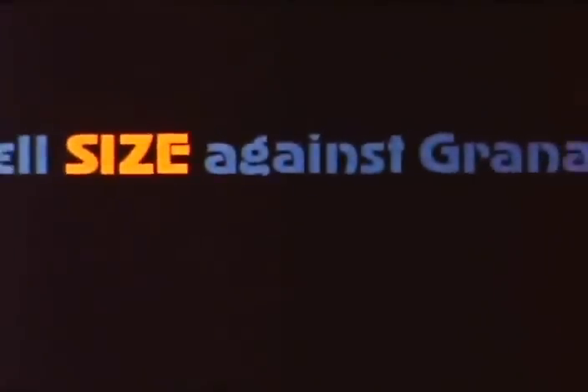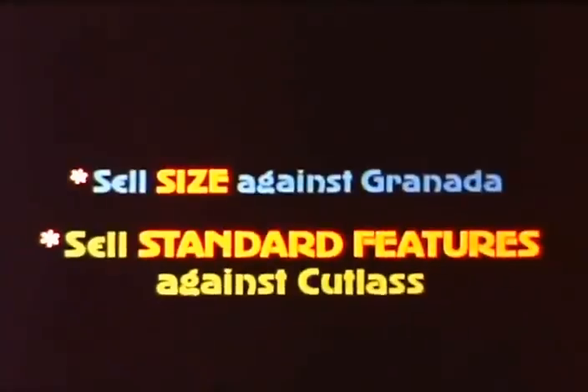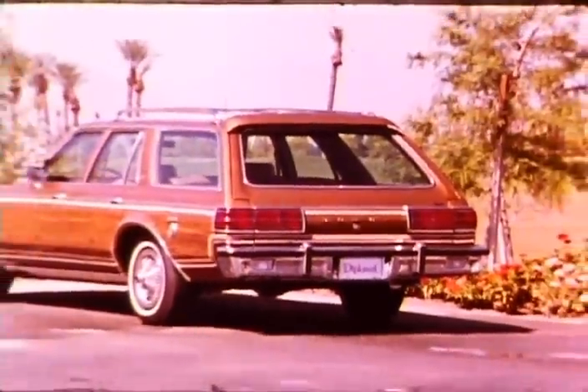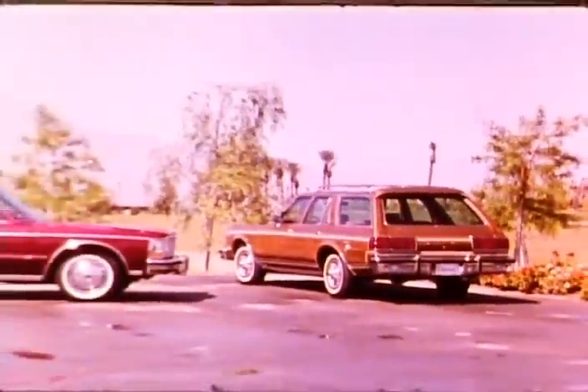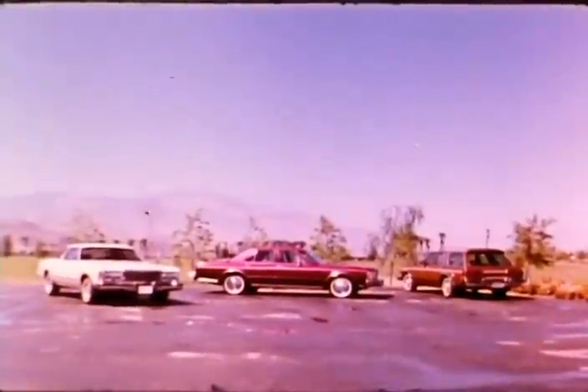Remember: sell Diplomat Medallion size against Granada Ghia, and sell Diplomat Medallion standard features against Cutlass Salon Brougham. When the 1978 shopper really looks around and you help him compare, he'll find the right buy is in his Dodge showroom.